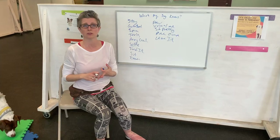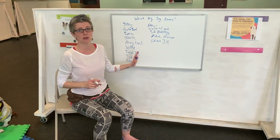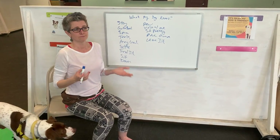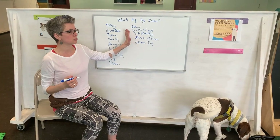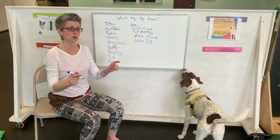So we have sit, down, loose leash walking for 25 feet with a cheese stick up their nose, stay or settle — whatever those things may be. You put all those things on index cards, then you put them around a room and you number them: 1, 2, 3, 4, 5.